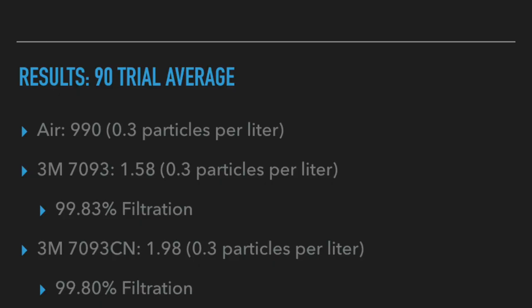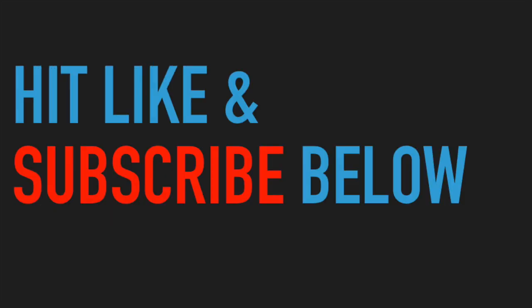In the ambient air, we had an average of 990 particles in the 0.3 micron particle channel. In the 7093, we had 1.58, which gave us a 99.83% filtration rate. In the 7093CN, we had 1.98 particles, which gave us a 99.80% filtration rate. I could not measure a difference between the two sets of filters, but I would still buy the brand name one that's made for the United States or Canada. If you like the video, hit the like button and subscribe below — we could use the support. Talk to you later.